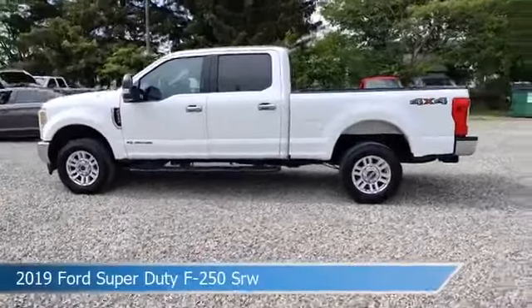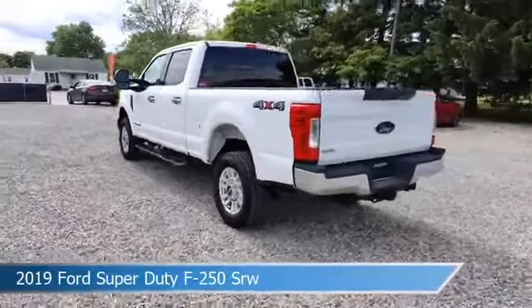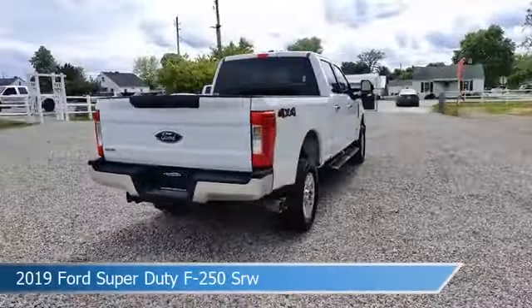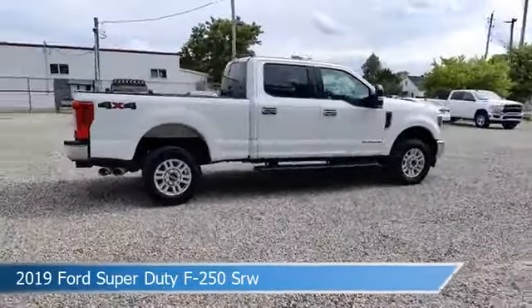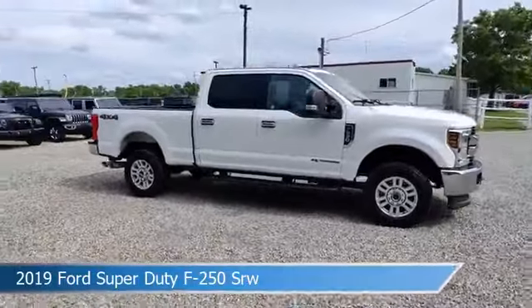Take a look at this 2019 Ford Super Duty F-250 SRW, equipped with a Torque Shift 6-speed automatic transmission in Oxford White. This car comes with some great features including alloy wheels, traction control, anti-lock brakes, backup camera, and more.